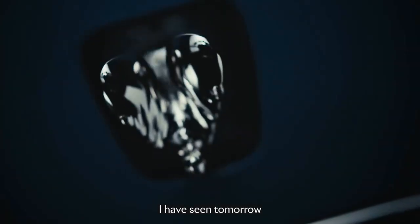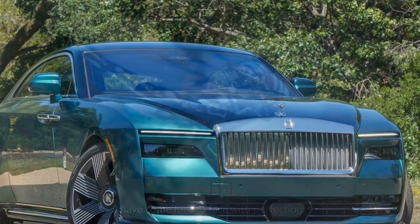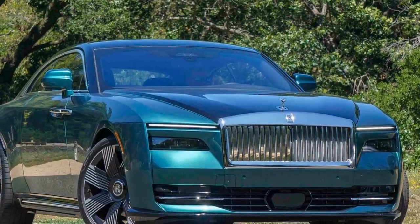When Rolls-Royce entrusted us with the keys to their recently unveiled all-electric Spectre Coupe, priced at $422,750, and insisted on drawing comparisons to the $354,750 Ghost sedan,